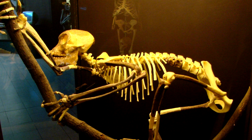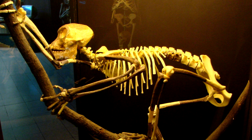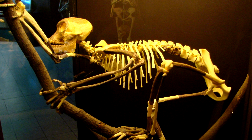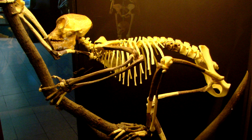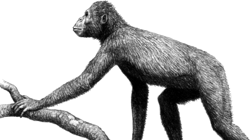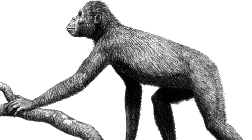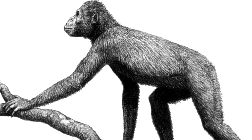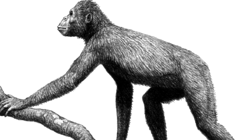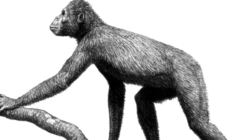What the heck is a Proconsul? It was a mammal — an extinct genus of primates that existed from 21 to 17 million years ago during the Miocene epoch. Fossil remains of these creatures are present in eastern Africa, including both Kenya and Uganda. There are four different species classified under this genus: P. africanus, P. jetongai, P. major, and P. mesway. The species differ mostly in body size.